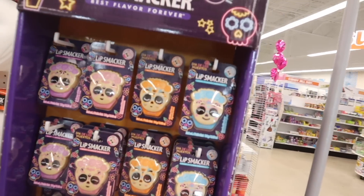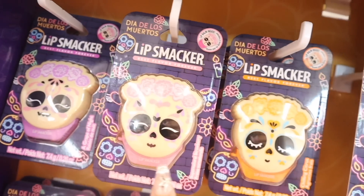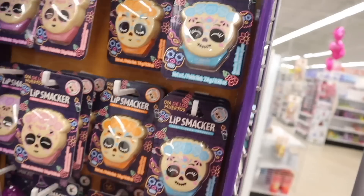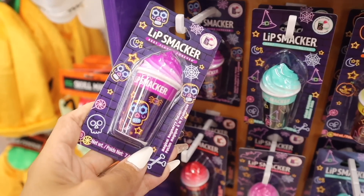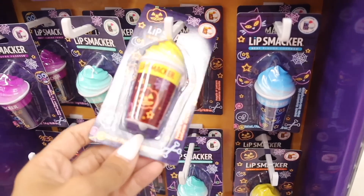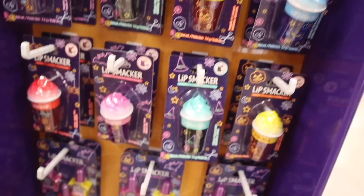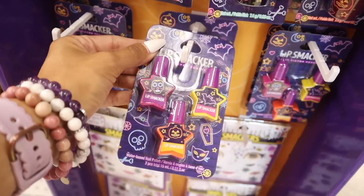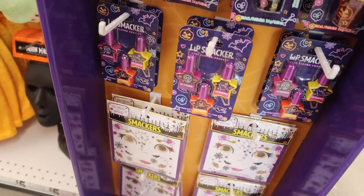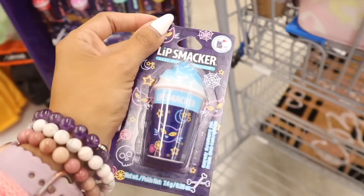Look over here — new Lip Smackers! They have the purple one in Grape of Night, Super Natural Strawberry, Chilling Citrus, Spooky Blueberry, Magical Raspberry, Wicked Watermelon, Pumpkin-a-Lantern in yellow, and Scaredy Strawberry. They also have nail polishes in purple, yellow, and orange, and these Smackers gems — absolutely cute. I think my daughter is going to love these.